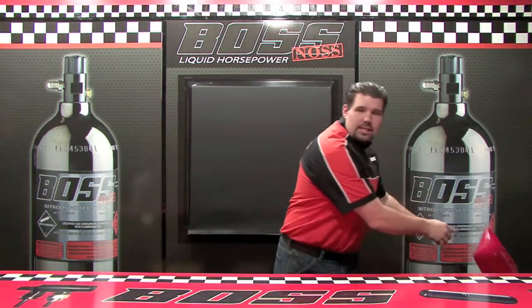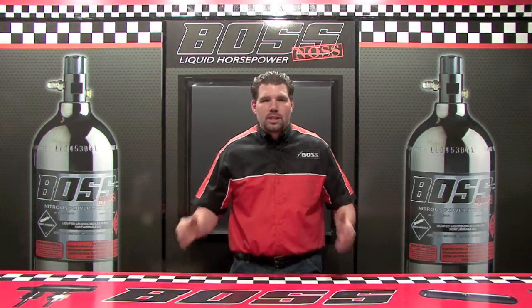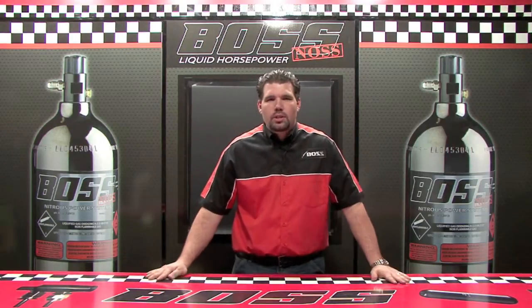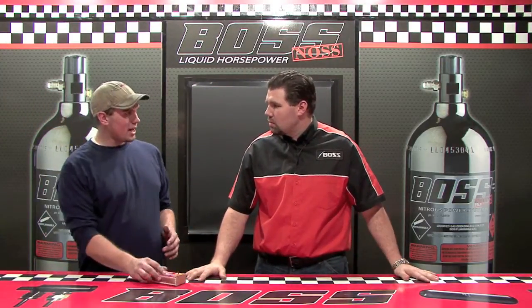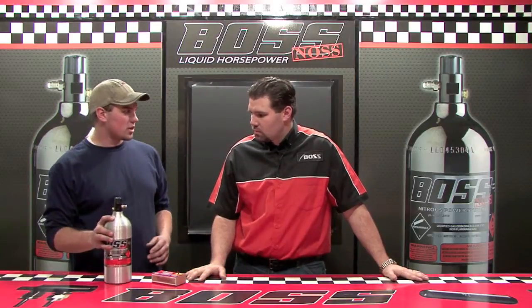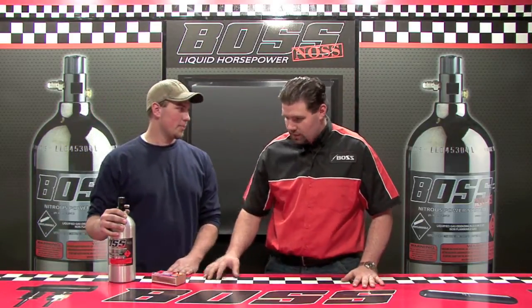Now the common misconception of nitrous oxide is that it is flammable. Now this is simply not true. So you mean to tell me if we were to take and light a match and spray it with nitrous, that that flame would go out? That's what I'm explaining here. Yes. Can we give it a try? Let's give it a shot.